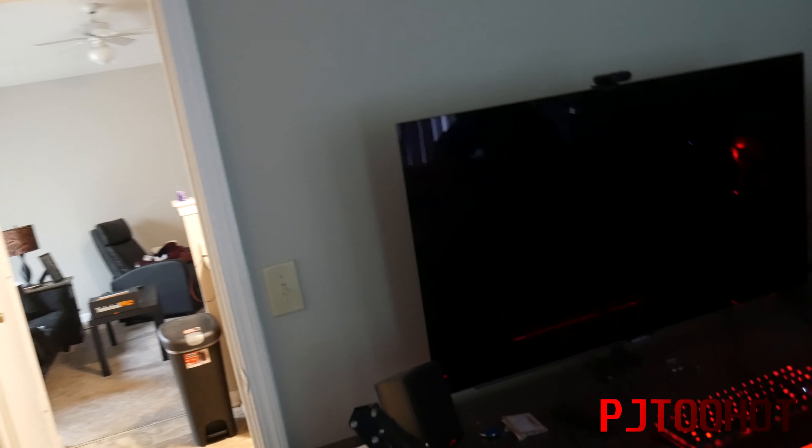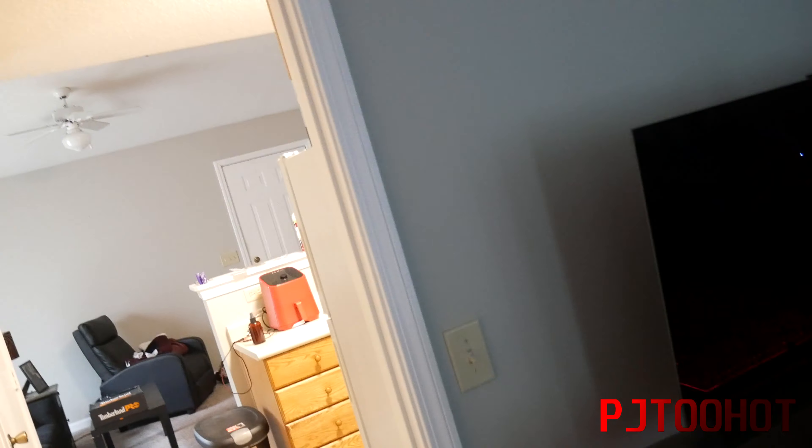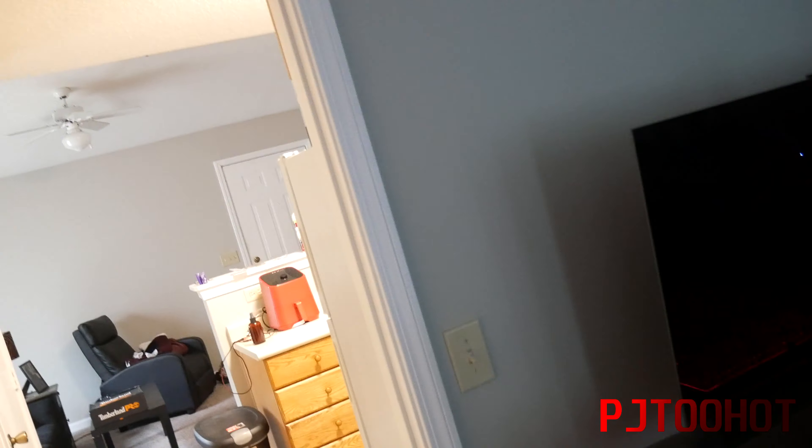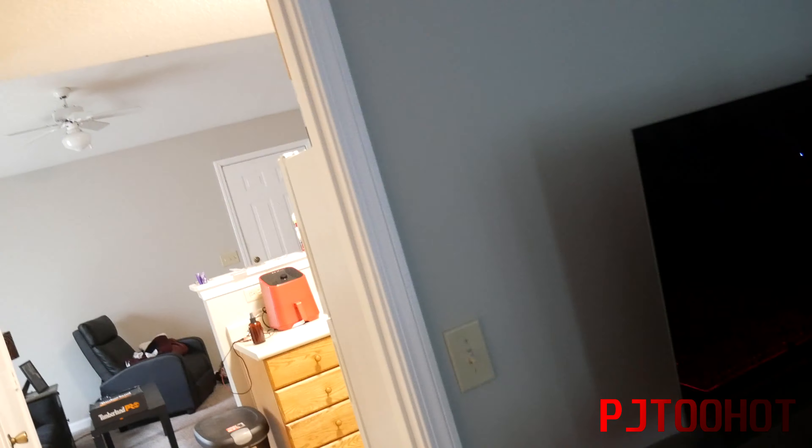I just wanted to give you guys an update and show you my new apartment — this is where my videos will be filmed for the foreseeable future. Be on the lookout for that gaming video about the state of modern gaming. This is my apartment tour. This is your boy PJ2 Hot — peace.